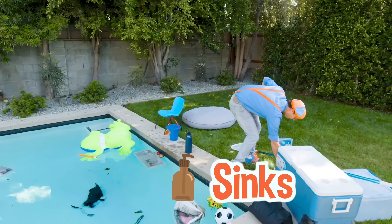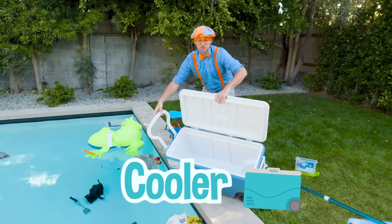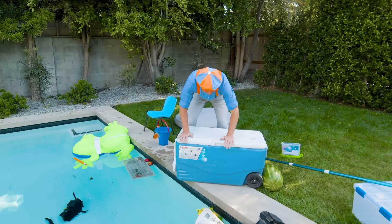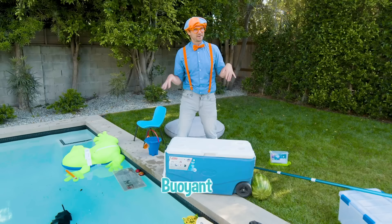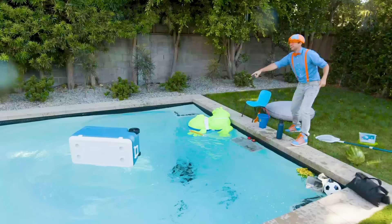Have you ever used one of these things before? This is a cooler. You typically put a lot of ice and drinks in here. But for now it's really empty, so that must mean it's probably really buoyant and not very dense. I bet you know if this will sink or float. Look at it - it floats! So that means it's less dense than water.